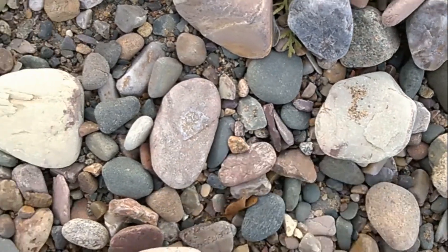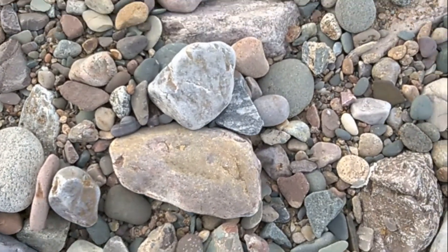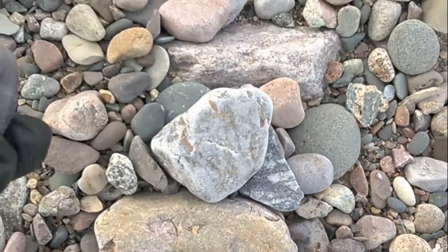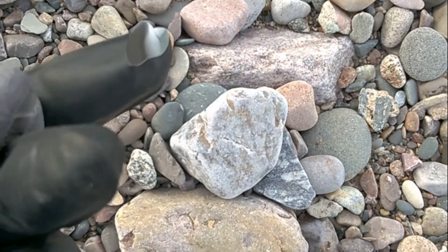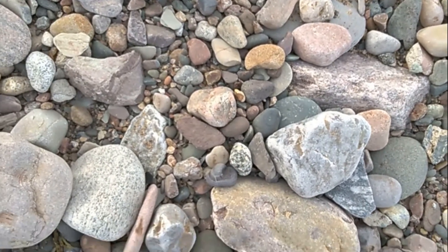I'm actually heading to another beach but I wanted to stop here first to get some of this banded. Oh my gosh, my glove just popped a hole. So I'm gonna change that real quick here.